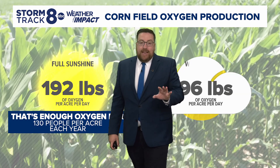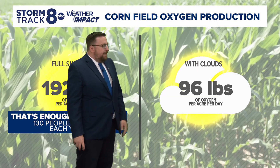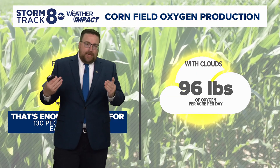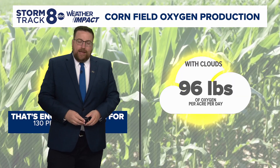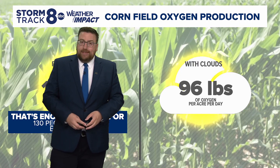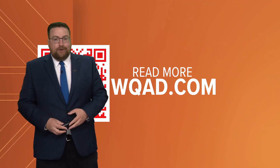On a cloudy day, it's cutting about half on average, so we're down to about 96 pounds of oxygen per acre per day produced. And of course, the amount of carbon that it pulls out to do that conversion to oxygen is also cut roughly in half. But either way you look at it, I know corn produces a lot of that corn sweat around here, but wow, does it have a lot of benefits when it comes to cleaning the air in our region.